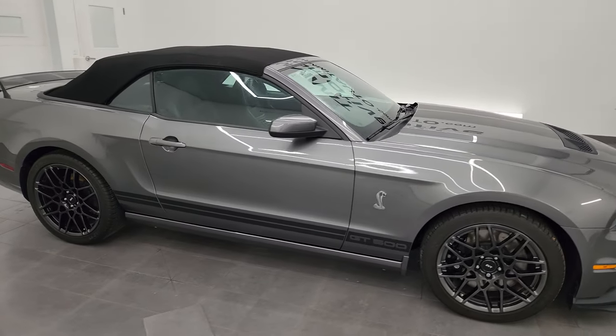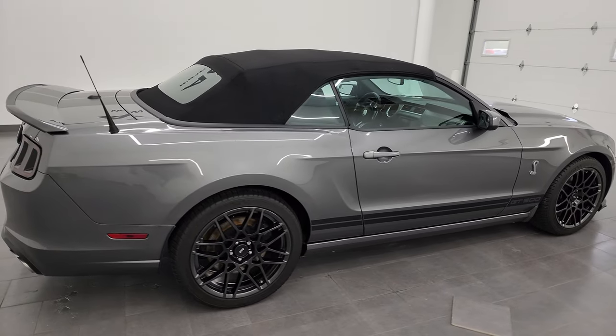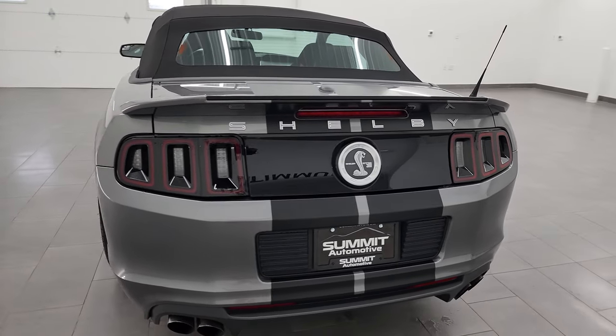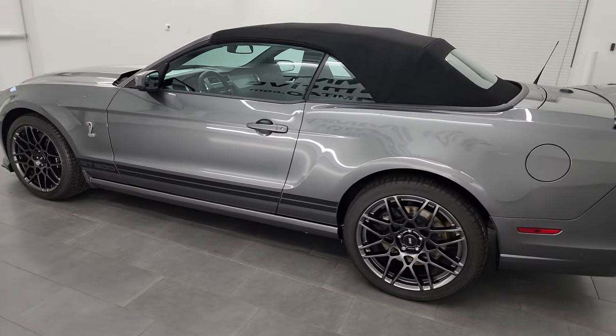Hey, this is Brett and this 2013 Ford Mustang Shelby GT500 is stock number 14040Z. I am here at Summit Automotive in Fond du Lac, Wisconsin, your new and used sports car headquarters.